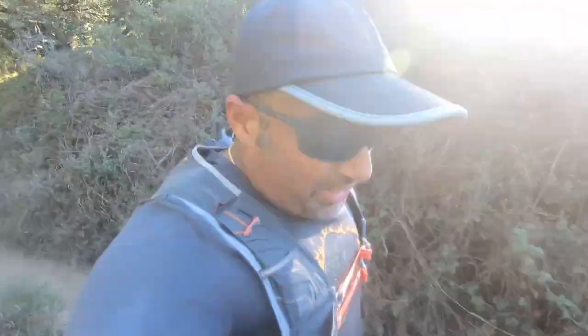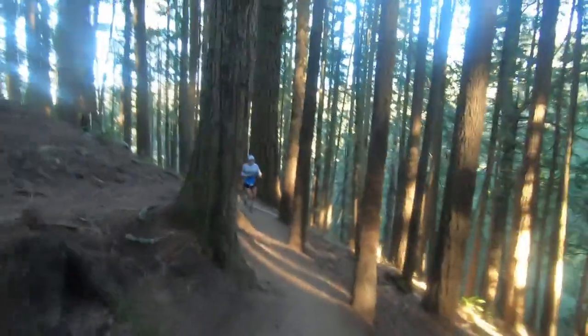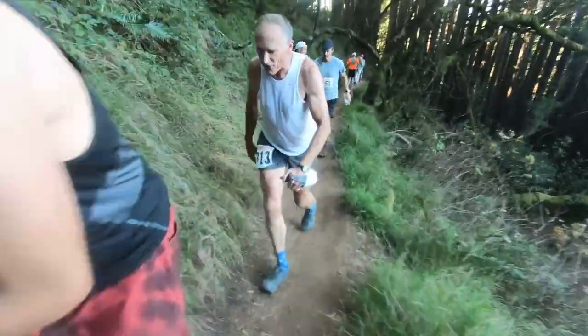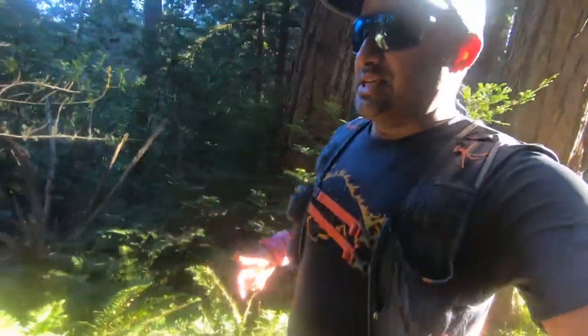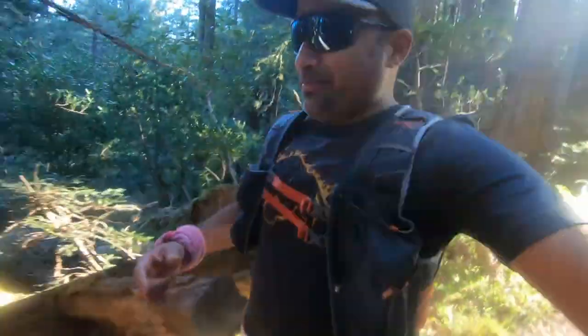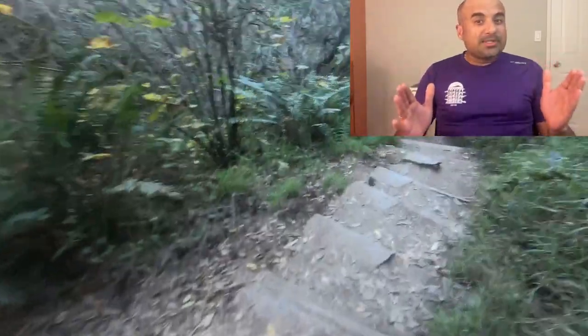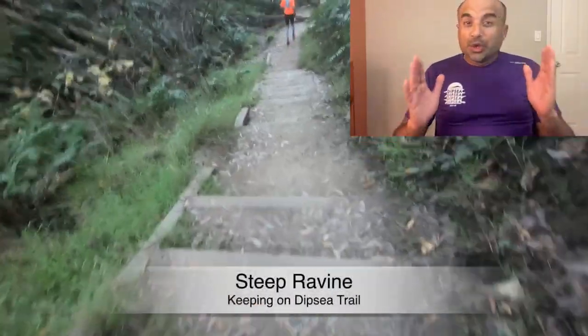The Flats lead to a runnable downhill called the Redwoods. I just saved myself from a fall — concentrate, concentrate. This is my best section of Dipsy. At the end of the Redwoods is a series of technical steps called Steep Ravine. We don't want to trip here.